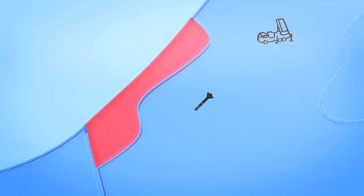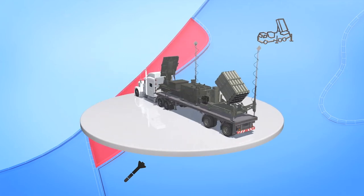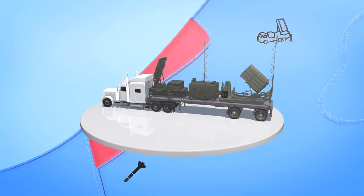These missile defense batteries can reach targets up to 70 kilometers away, and they are designed to be mobile so they can be quickly packed up, transported, and redeployed.